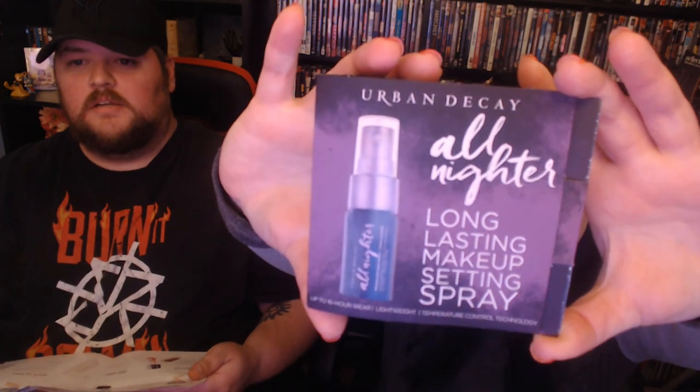I'm just going to grab stuff out of the cute little bag. It looks like we got another recyclable bag, which is awesome — it's great that big companies are environmentally conscious. The first thing we have is the Urban Decay All-Nighter Long-Lasting Makeup Setting Spray.